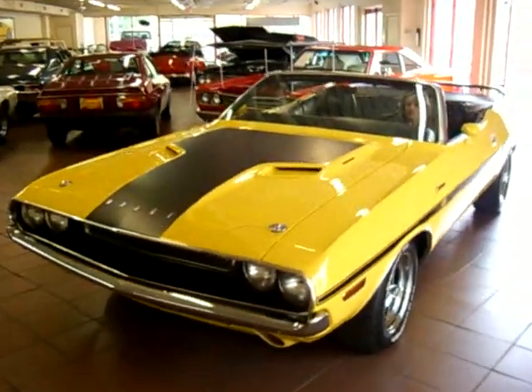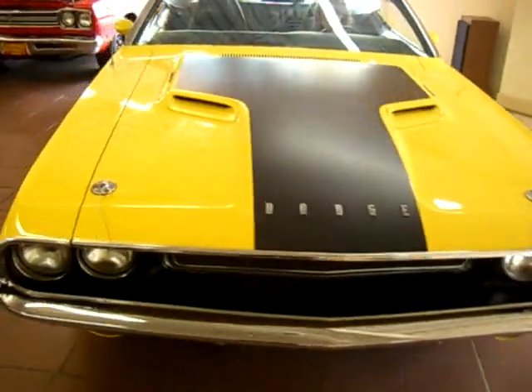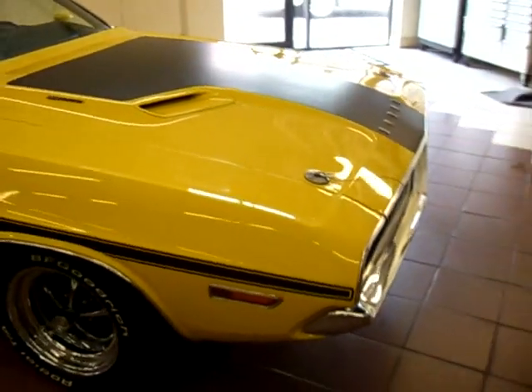A rare and amazing 1970 Dodge Challenger RT Convertible. This is a beautifully restored Challenger.